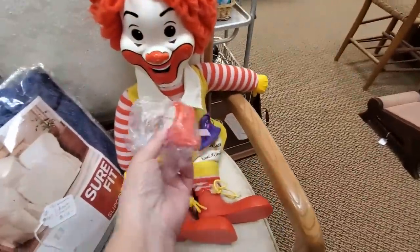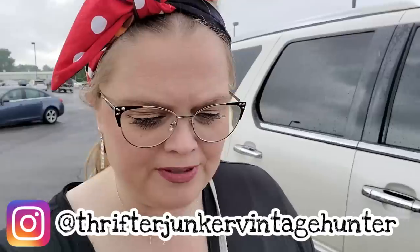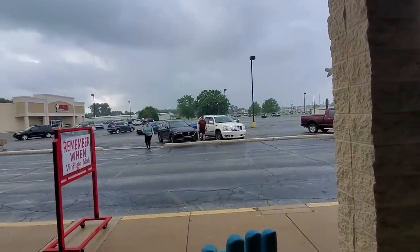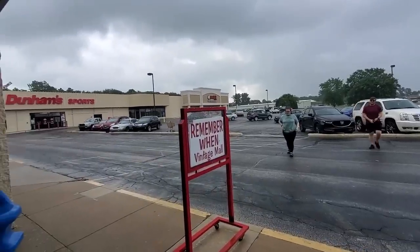This is the only clown that I approve of. Hi guys and welcome back to my channel. Today I am in Angola, Indiana. We are at Remember When Antiques, Decor New and Vintage. I've been here before — I was here last year when we were on vacation. I found some decent things so we are going in there again today to see what we can find. Mark is here with me as well as Emma and her boyfriend Colin.